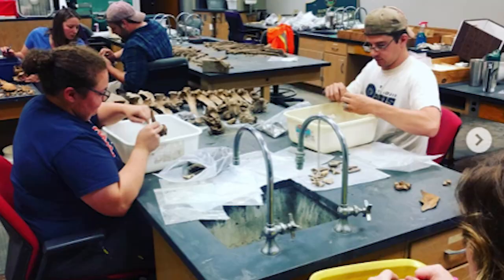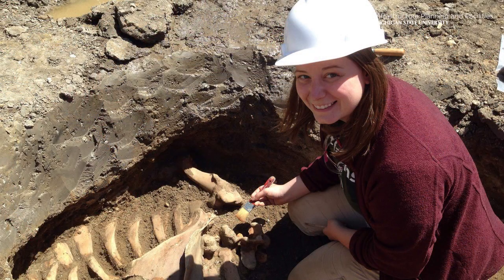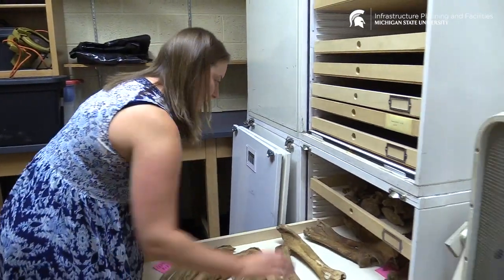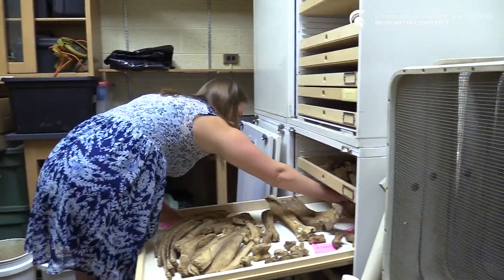I am the campus archaeologist for the campus archaeology program, so I work with the graduate fellows and undergraduate interns in doing their research. I'm a zooarchaeologist, which means I study faunal remains — animal bones — so this is my area of expertise. I got really excited that we have an entire cow specimen that we can use for comparative research and also learning more about the campus's past.